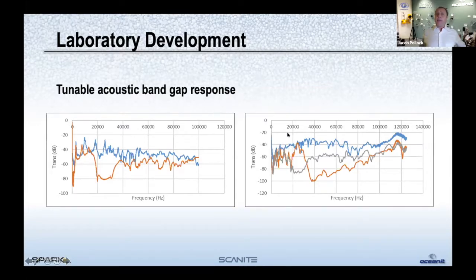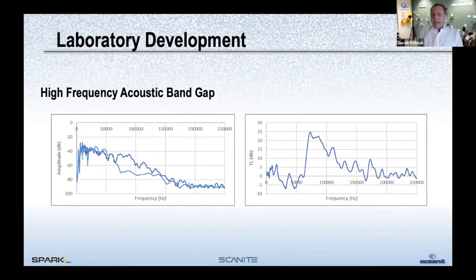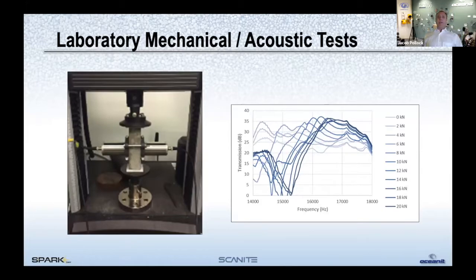By changing the particle properties and structure, we can shift the band gap into different regions of the frequency domain. We've done analysis at lower frequencies to match simple monopole acoustic logging tools and cement bond log tools, but we're also interested in higher frequency responses. If we can engineer an acoustic band gap in the hundreds of kilohertz, that would be more useful for high-resolution ultrasonic tools for cement analysis. The results show a clear gap in transmission between control cement and Scanite cement, indicating that band gap effect and decrease in transmission.